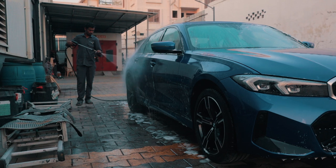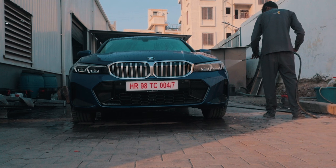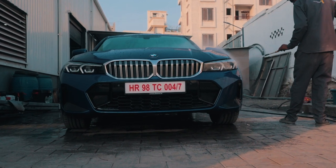The older generation didn't come with the M Sport package with the diesel. So if you add up the M Sport package, more or less the price is the same with the new LCI.